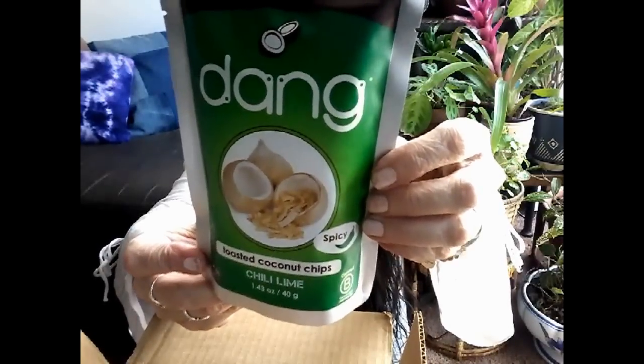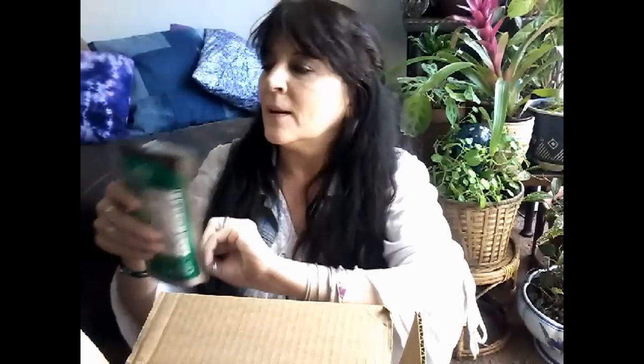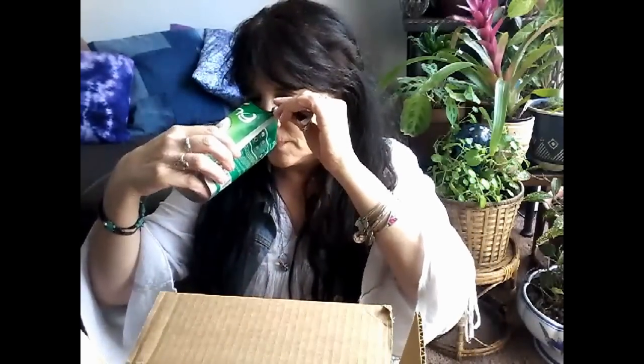Ingredients: coconut, cane sugar, chili lime seasoning — chili, lime, garlic, onion, pepper, kaffir lime, citric acid — coconut oil, and salt. 155 calories per serving, 1.4 ounce serving size. On the back it says: 'Dang is my mother's name. One day she gave me a recipe with toasted coconut chips that changed my life. The flavor was so good I started a company to share our coconut chips with the world and named it after her.' How nice! I love coconut — let's try these out. Mmm — dang, that's good!